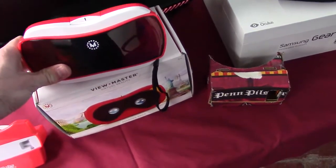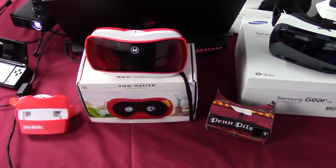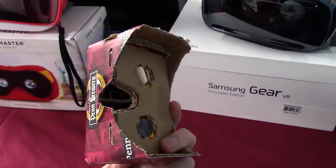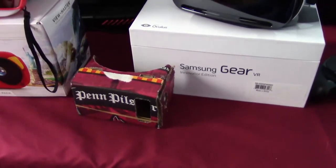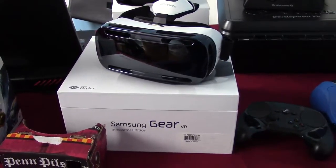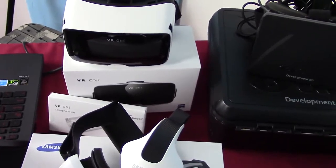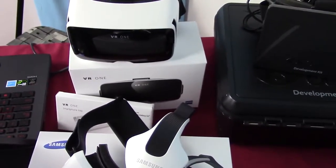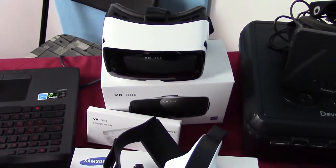It seems to have the same kind of drift problems as Google Cardboard does on my phone. Of course we definitely have Google Cardboard here - I made it out of a Penn Pilsner box, which we covered in a previous video. We have the Samsung Gear VR because that's one of the big names in VR at the moment. We also have the VR One from Zeiss - I'm not sure how to pronounce that - which is kind of like a plastic version of the Google Cardboard with little trays you put your phone into. I only have the tray for the Samsung Galaxy S5, which I don't have.